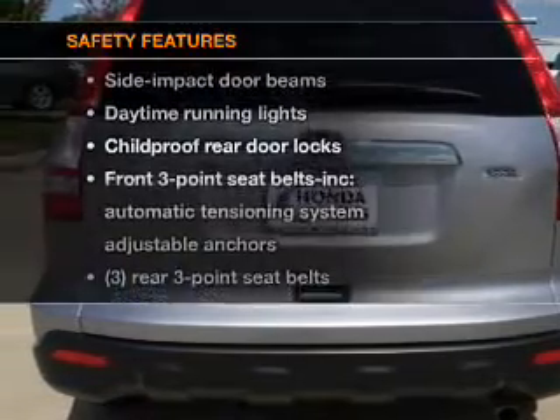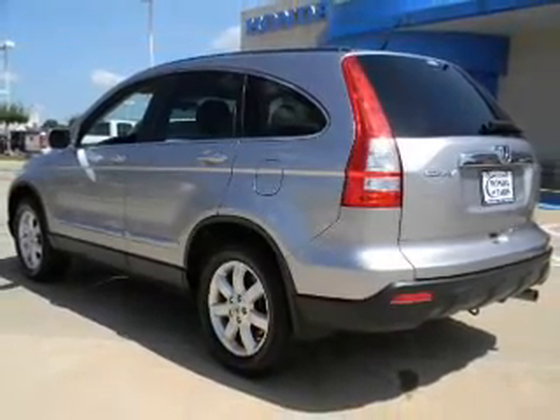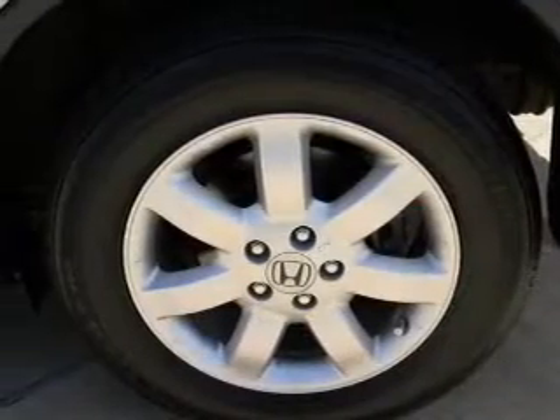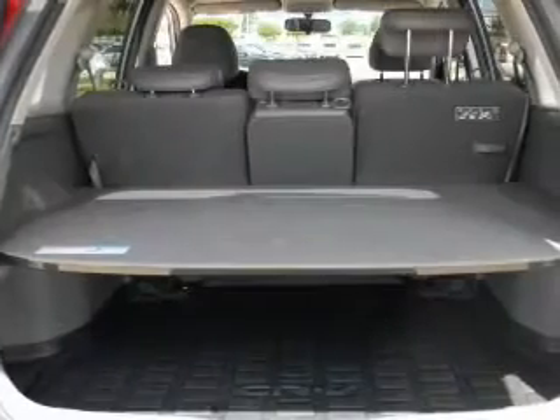And for your peace of mind, the following safety equipment is included: traction control, stability control, daytime running lights. Our website offers more information on all of our vehicles. Call us today to start test driving.